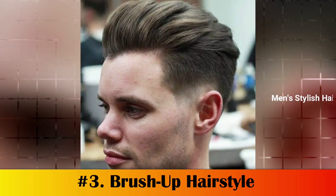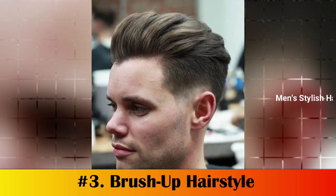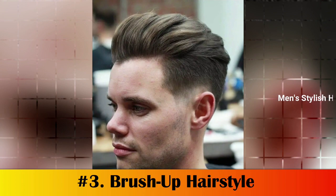Number 3: Brush Up Hairstyle. The brush-up is a great hairstyle for men with heart-face shapes as it adds extra height to the top of the head, which helps to elongate your face. This hairstyle is easy to maintain and is perfect for guys who want an edgy yet tight look.